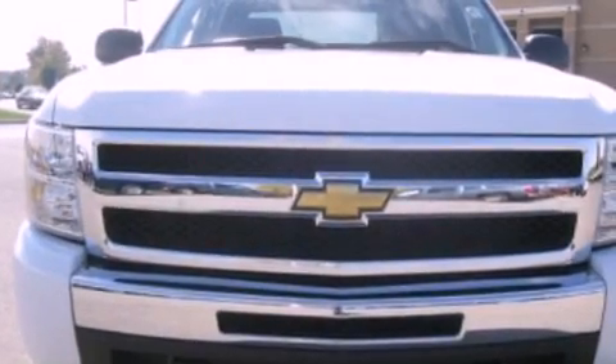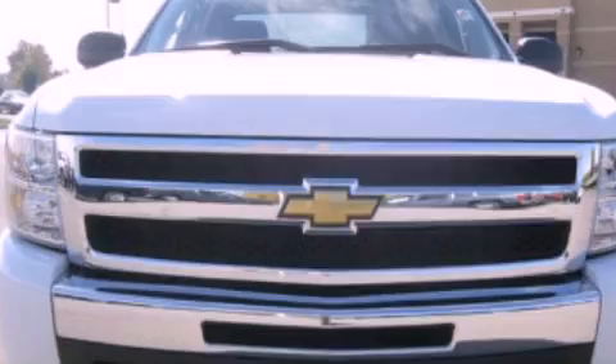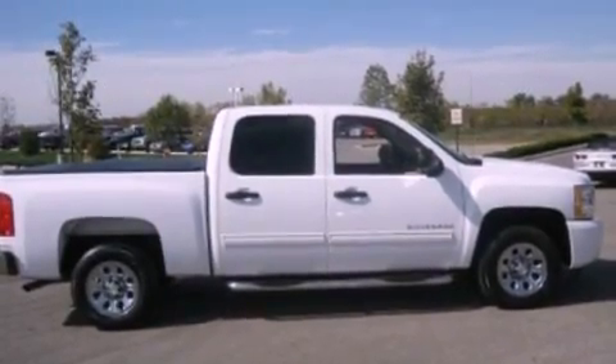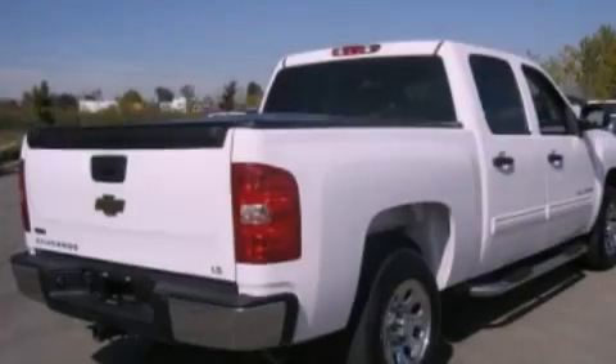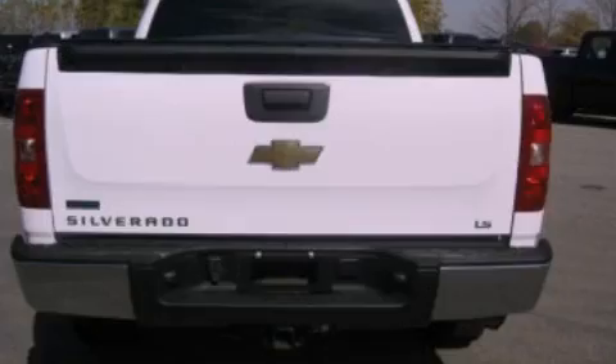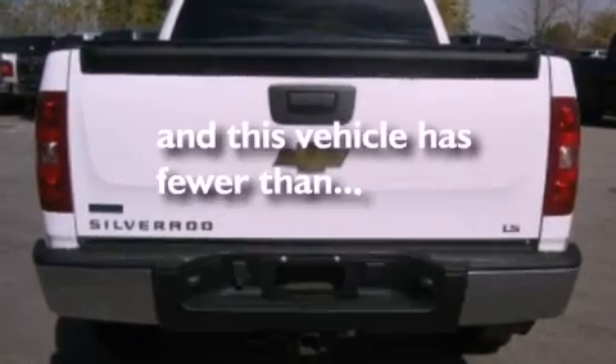Its top features include air conditioning, cruise control, full power accessories, XM satellite radio, a double wishbone independent front suspension, a security system, a passenger side vanity mirror, traction control, front and rear reading lights, and this vehicle has less than nineteen thousand miles.